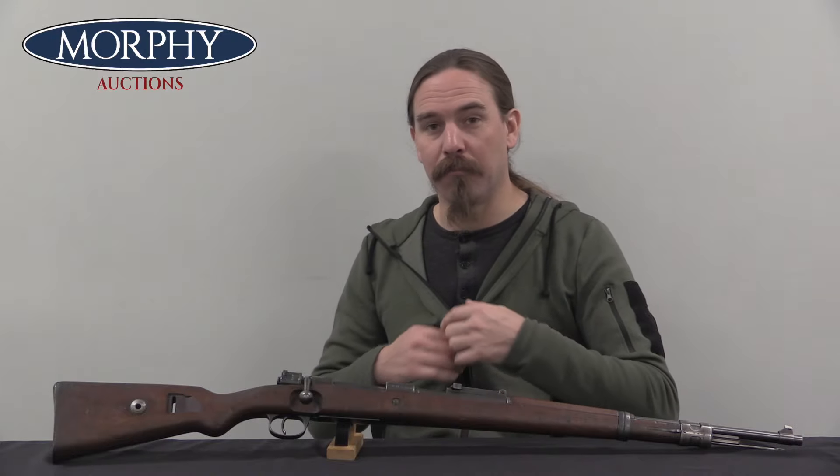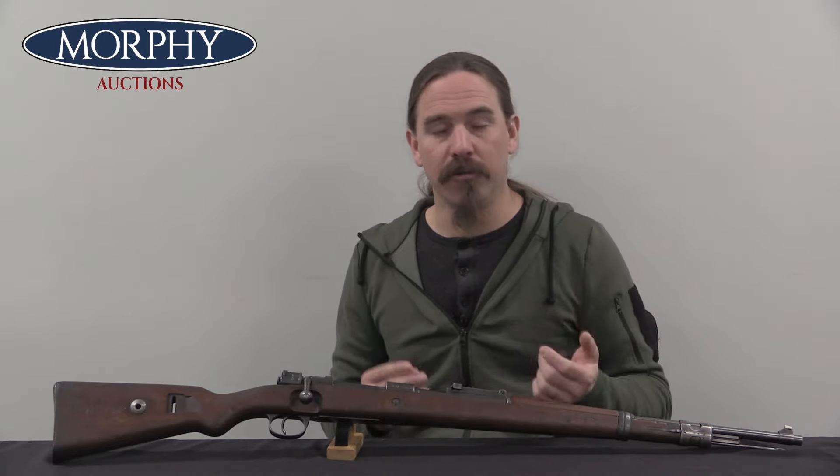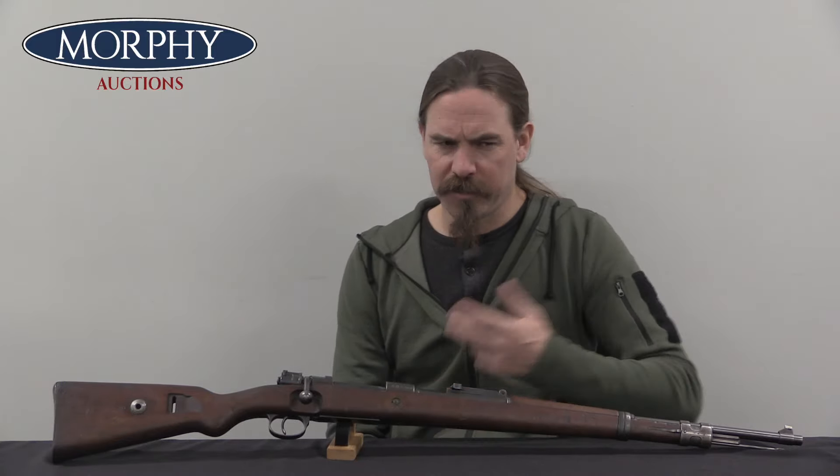The story begins in the aftermath of World War One, when the Mauser factory sells a complete production line for the Gewehr 98 to Czechoslovakia. The Czechs are a brand new country at this point, eager to set up domestic arms production to equip their own army and to make money selling guns to others. The first thing the Czechs do is take this obnoxiously long Gewehr 98 and shorten it to a 600mm barrel, or 23.6 inches. They call this first the Model 23, then designate it the Model 24, and start exporting a lot of them.